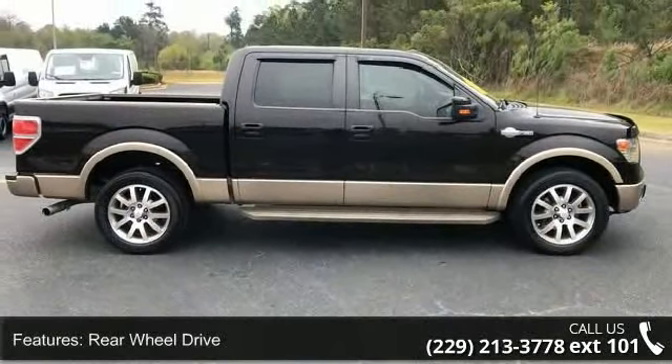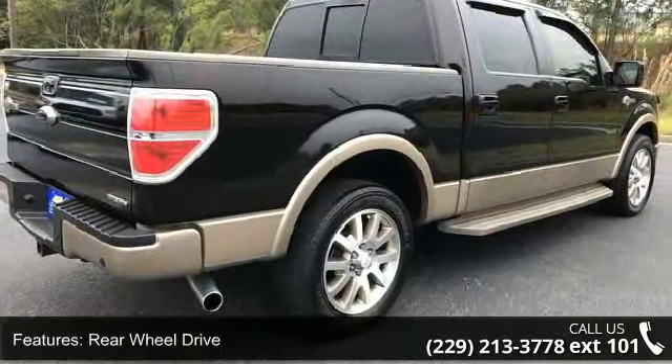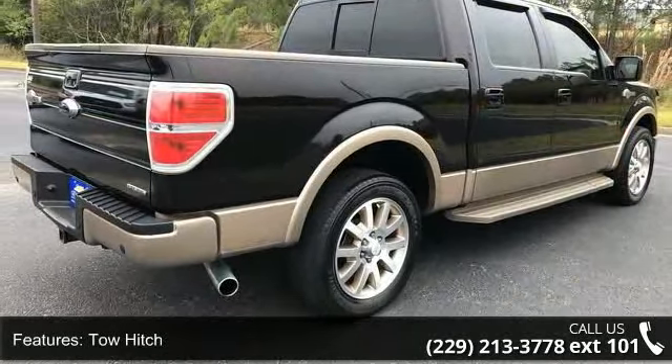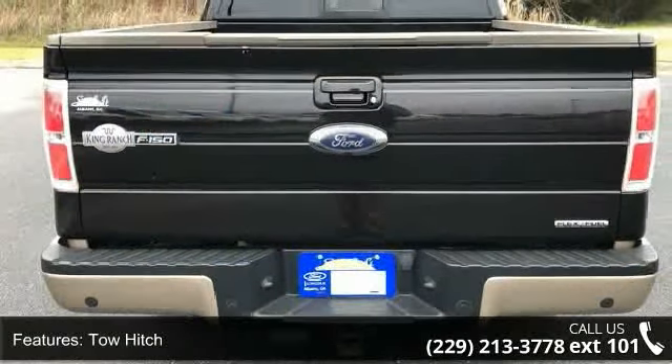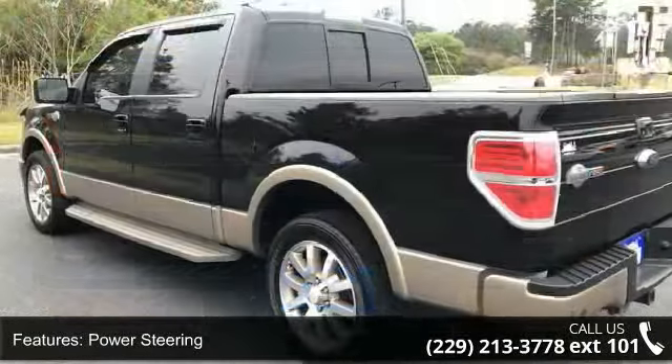Some of the top features included with this vehicle are rear wheel drive, tow hitch, power steering, ABS, four wheel disc brakes, aluminum wheels, front all season tires, rear all season tires, and a conventional spare tire.